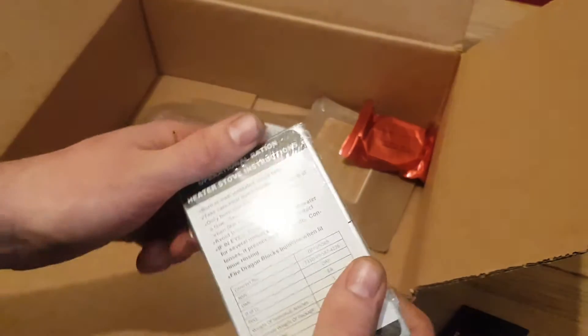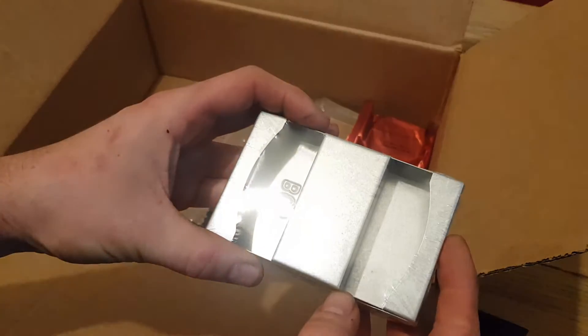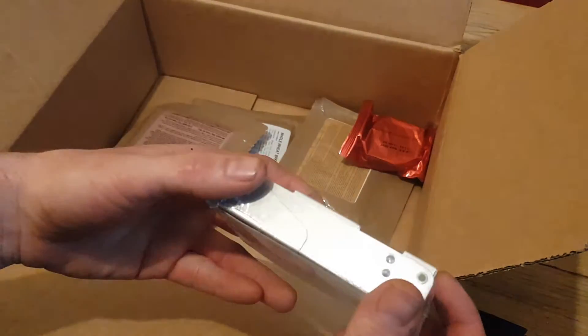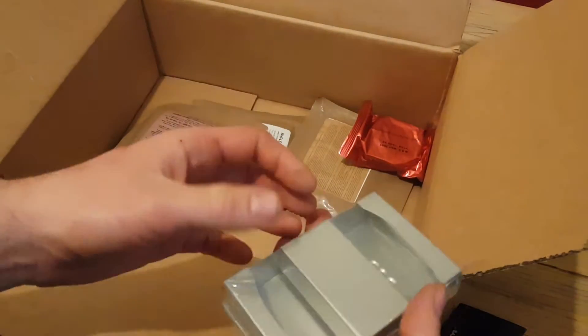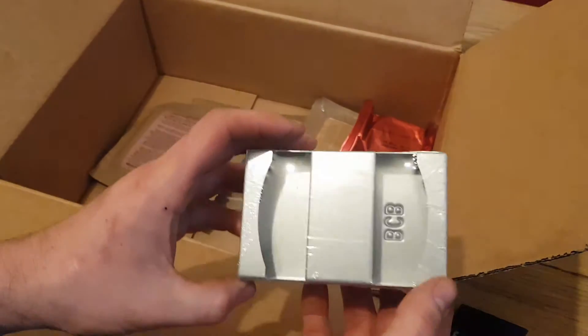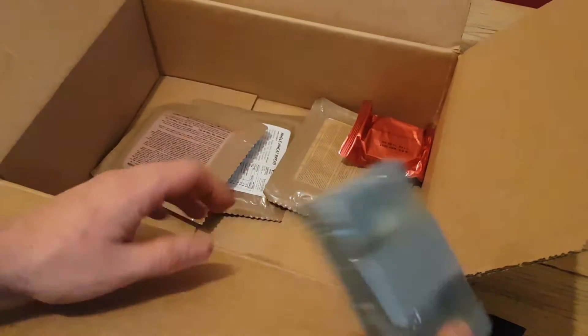I thought this was going to be a bit bigger to be honest — I should have looked at the specs. But this is another little folding stove. It's quite a cute little one, a lot smaller than I expected, but more manageable. We'll be putting that to the test.